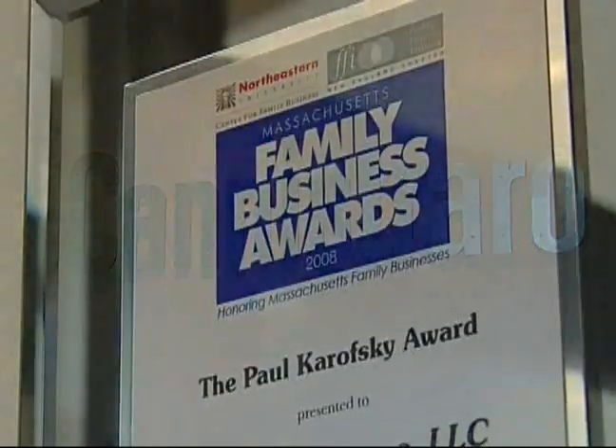Hi, my name is John Canestraro, president of J.C. Canestraro, LLC, Watertown, Massachusetts-based mechanical construction firm.